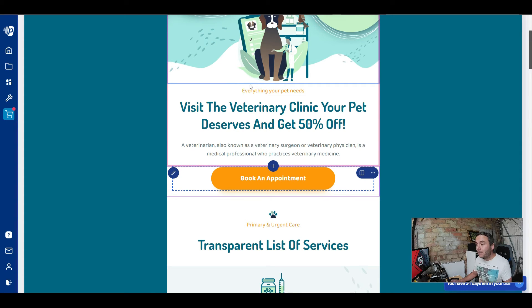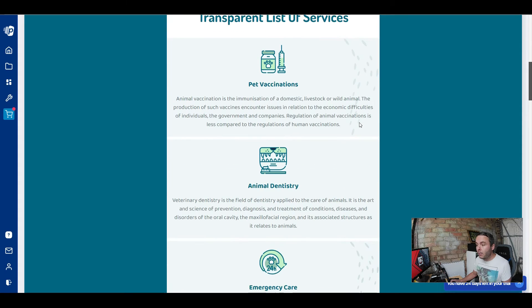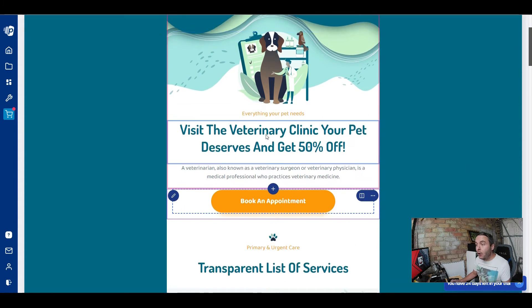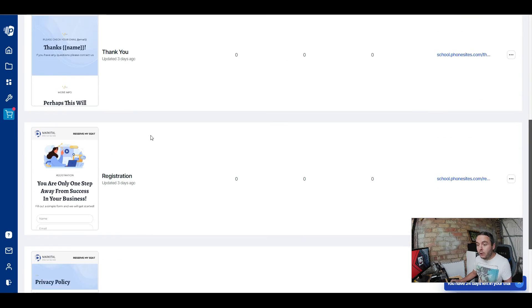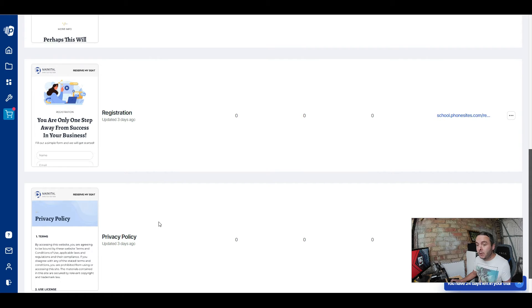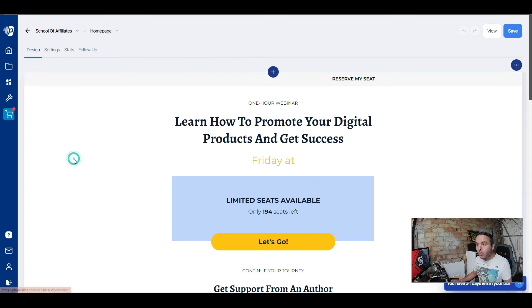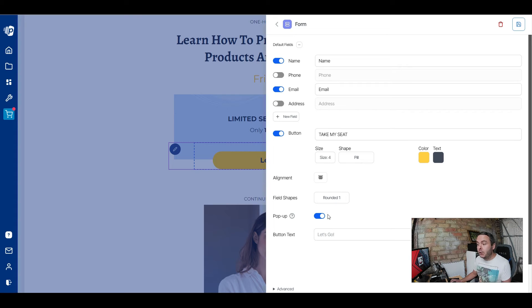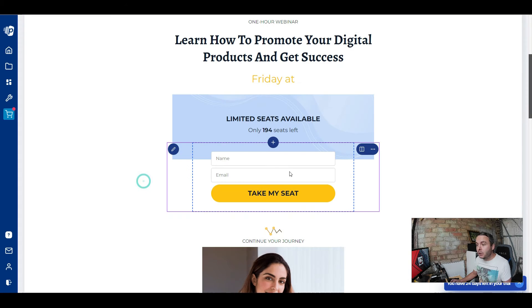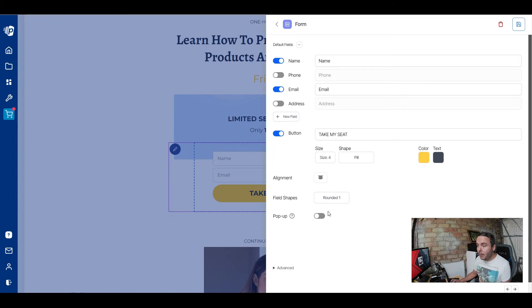Now I want to show you the sign-up form feature. I'm going to create a new page and pick a template — this one has a home page, thank you page, registration page, and privacy policy, all installed with one click. On the home page you can see a sign-up form. If you double-click it, there's a fantastic option to convert it into a pop-up. Pop-up opt-in forms work really well — they've been tested and proven to convert better because you're not asking for information straight away. One click of a button and it becomes a pop-up form.